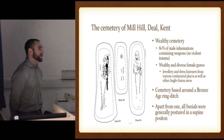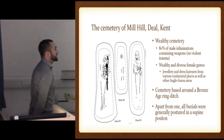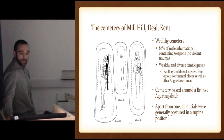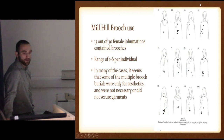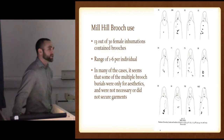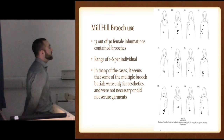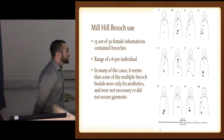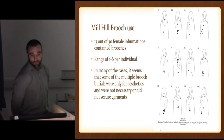Also the cemetery is based around a Bronze Age ring ditch — connecting to an older, ancient area. Apart from one, all burials are generally postured in a supine position. And when looking at these brooches, 13 out of 30 female inhumations contain brooches with a range of one to six. So quite a few. And where they were — Kent having a very diverse style for dress — specifically at this time you can see where they ended up in the drawings up there; they're kind of central, very central-based. Looking at three specifically, it's a mix of old and new styles of brooches.